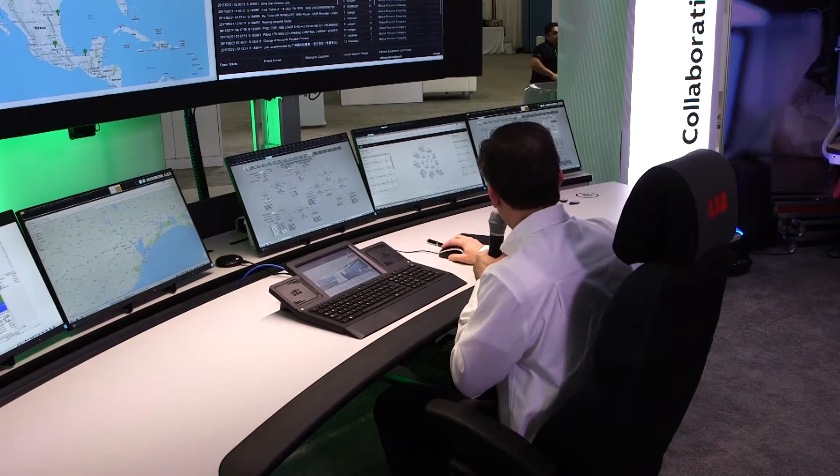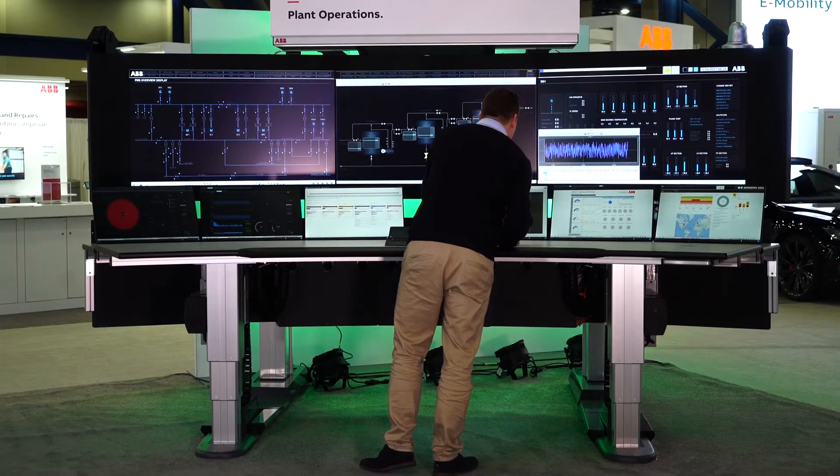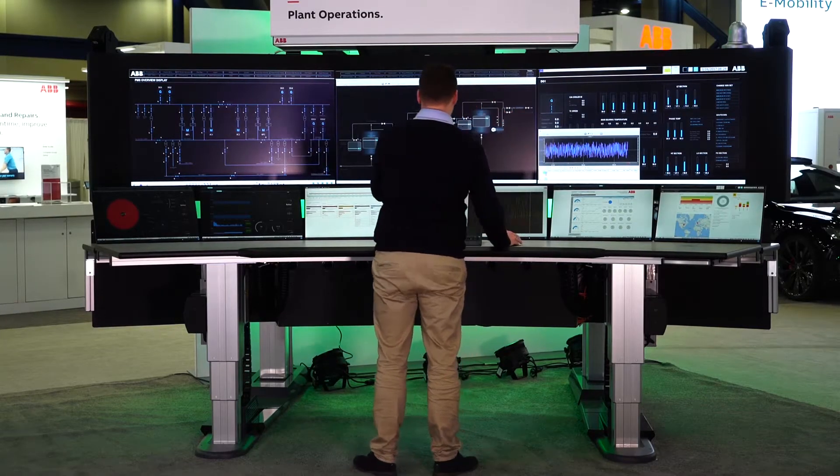We've got a customer in trouble. Let me drill down into their system. This is strange — I haven't seen this problem before. I better call ABB to get some help.